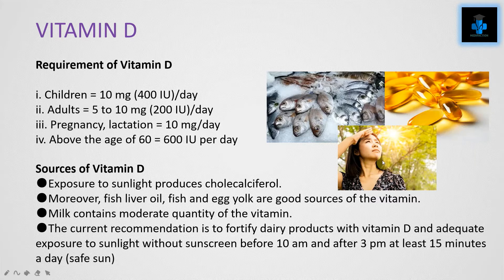Sources of Vitamin D: exposure to sunlight produces cholecalciferol. Fish liver oils, fishes, and egg yolk are good sources. Milk contains a moderate quantity. The current recommendation is to fortify dairy products with Vitamin D and to get adequate exposure to sunlight without sunscreen before 10 a.m. and after 3 p.m., at least 15 minutes a day — that is safe sun.